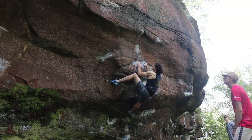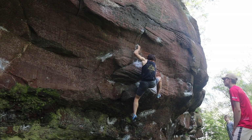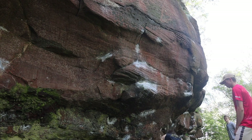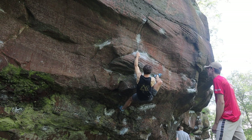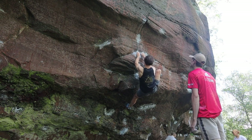Despite the holds being fairly incut, we couldn't really work out a way of keeping the tension on our feet in order to reach out to the higher holds, which felt not too bad but a bit greasy and off balance. Definitely one to try out in better conditions.